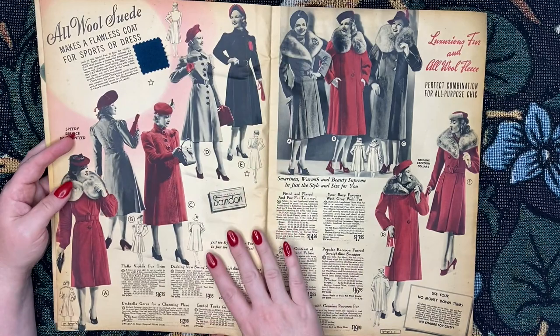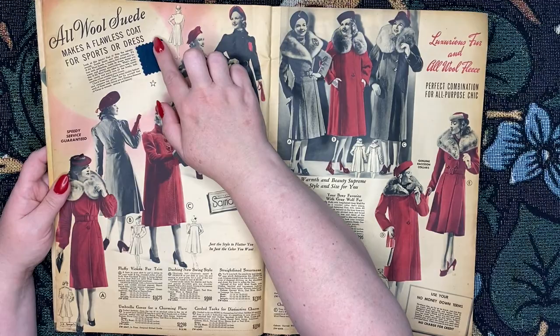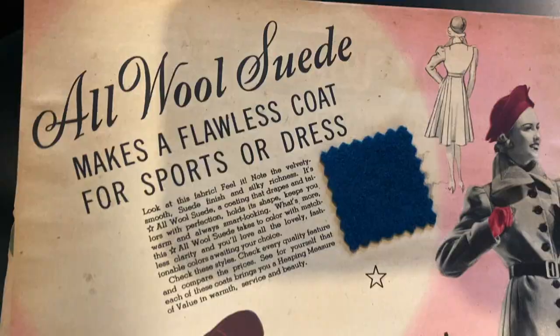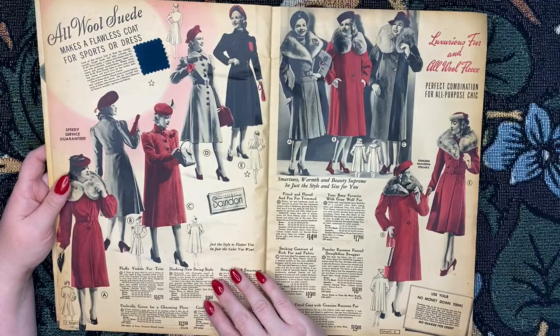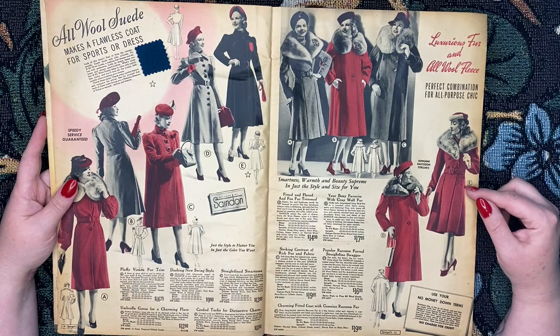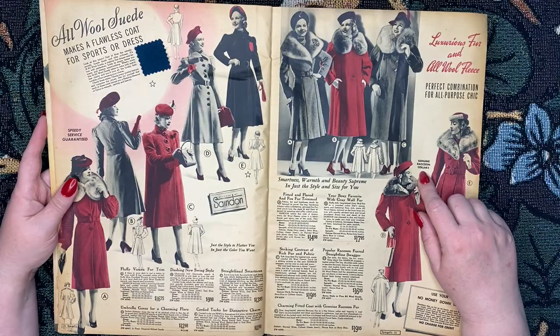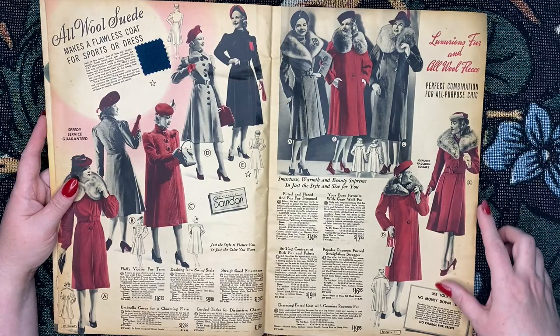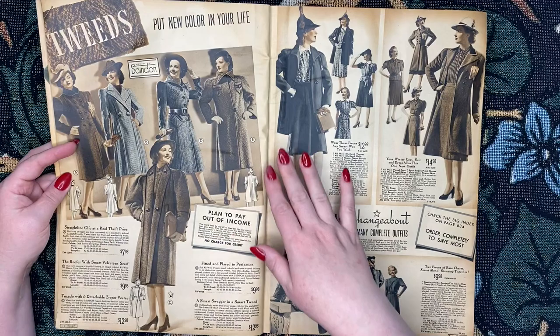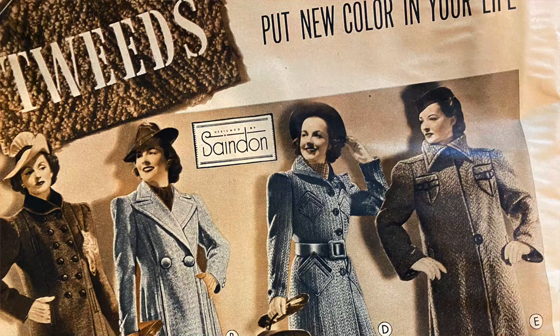I'm guessing this is the harvest wine color. It comes in Colleen green, teal blue, or henna rust. And I love it when they add these little fabric samples so you can actually feel what the coat might feel like. We have a few more of these gorgeous fur collars — these ones have genuine raccoon collars. Love that. Here we have some tweed coats. This one is spectacular — that's my favorite so far. I love the pleating here on this front one.